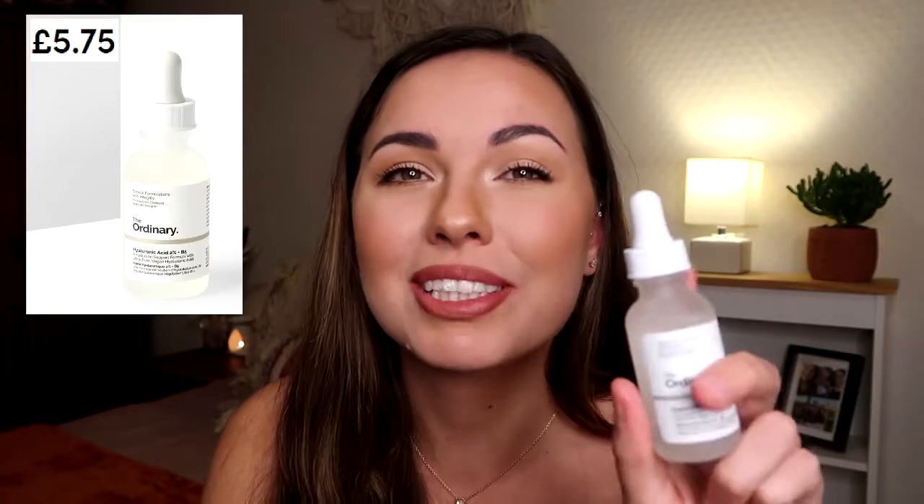Next we have the Hyaluronic Acid 2% plus B5. This is a lightweight serum to rehydrate your dry, crusty skin. The hyaluronic acid attracts up to a thousand times its weight in water, so I'm going to look so young. Vitamin B5 hydrates and heals dry and damaged skin, and it also promotes growth of stronger tissue. This product is also a repurchase — obviously I loved it.